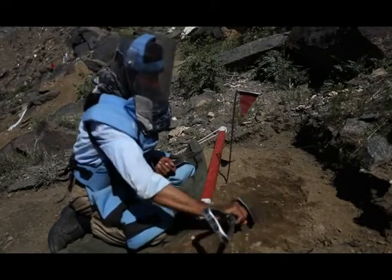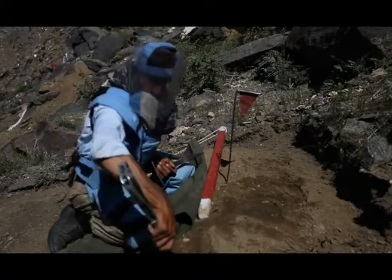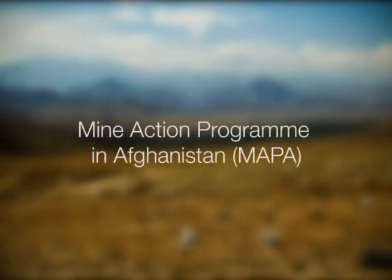Demining teams such as this one are carrying out similar tasks in communities across the country. These activities are now locally led and coordinated by the Mine Action Coordination Centre of Afghanistan, and they are implemented by the Mine Action Program in Afghanistan.